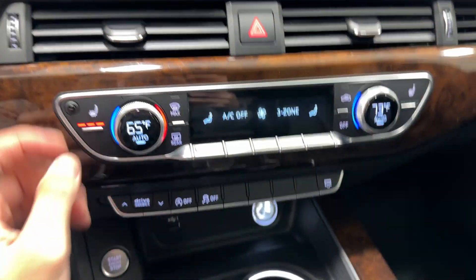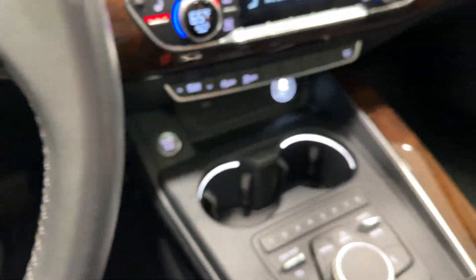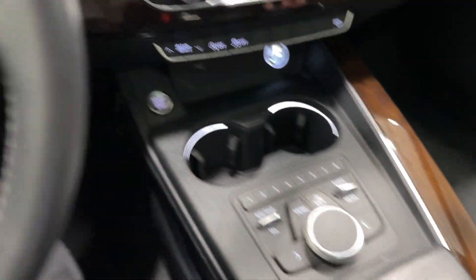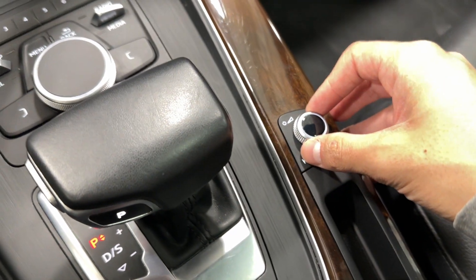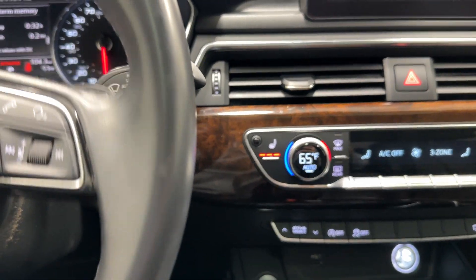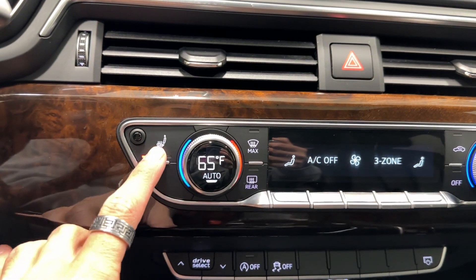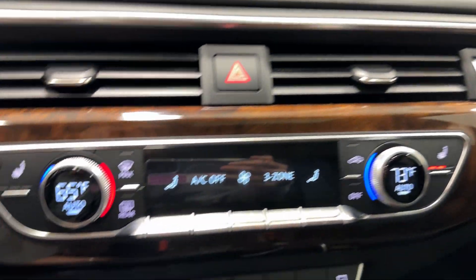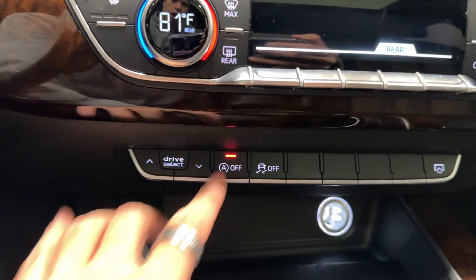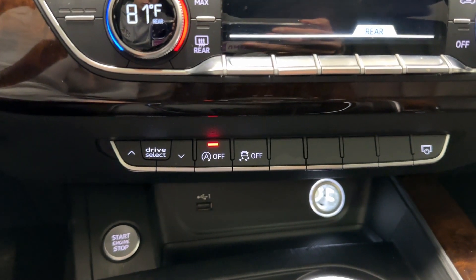The car starts right up — absolutely crazy reliable. Let's close the door and turn off the sound. You have the classic Audi sound system introduced in the B8 or B8.5. It won't stop beeping because the seatbelt isn't on, but you have heated seats with three levels on both sides, three-zone automatic climate control, auto start-stop, traction control with sport mode, and traction control fully off as well.